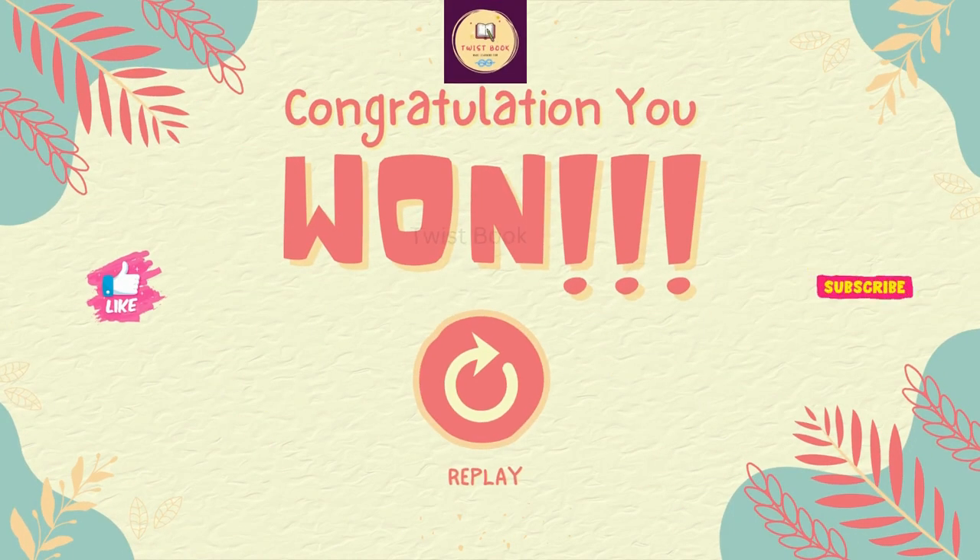Congratulations, you won this game! Please do like, share, and subscribe for more videos.